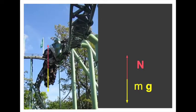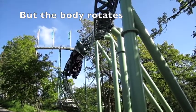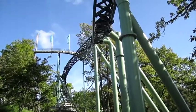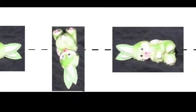But the rider, who is not a point particle, rotates, and the experience of the force changes the whole time. The rotation is around an imaginary line around the level of the heart — the so-called heartline.